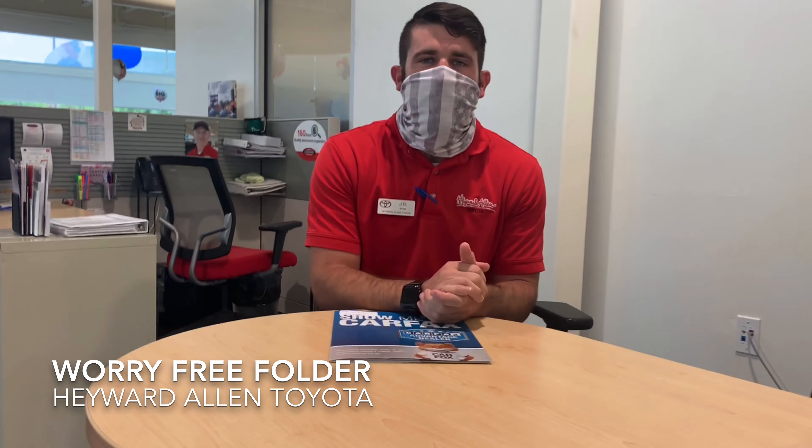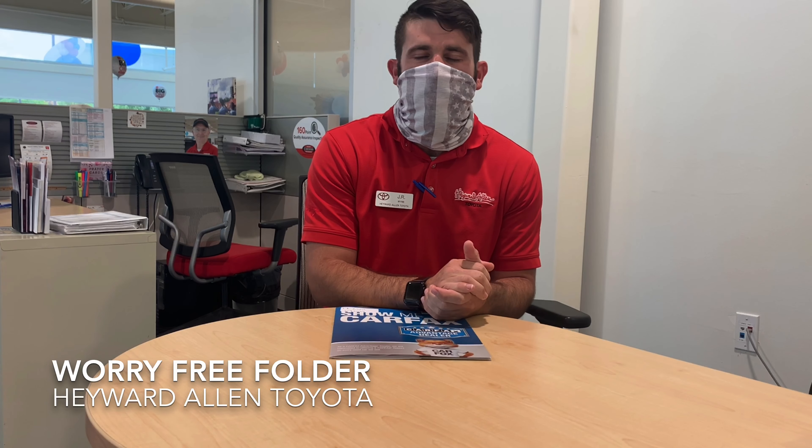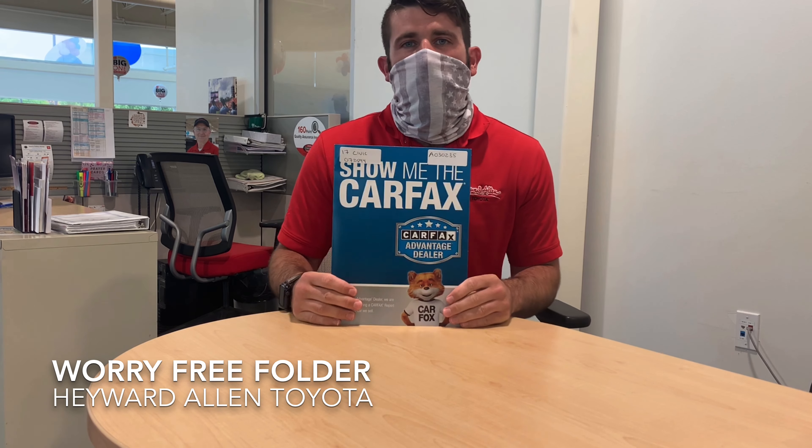Hey everyone, this is JR. I'm one of the sales and leasing consultants here at Hayward Allen Toyota. Today I wanted to show you guys one of the ways that we try to make ourselves different compared to other dealerships, and that is with this folder right here.